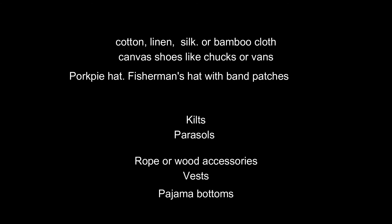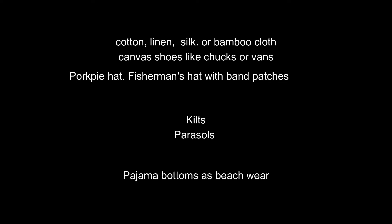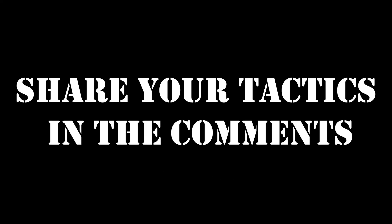Pork pie hats or fisherman's hats with band patches. Kilts, like a utility kilt. How fierce would it be to rock a parasol on the beach? I think pajama bottoms make great beach wear. Rope or wooden accessories. Vests for sure. How do you do island style with an edge? Why don't you put some comments down below.